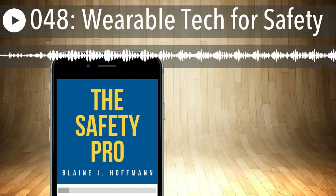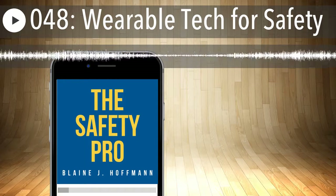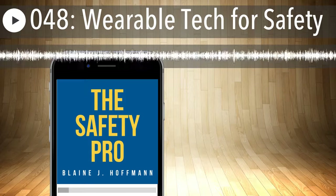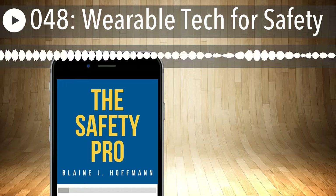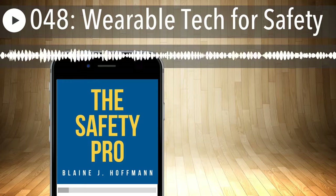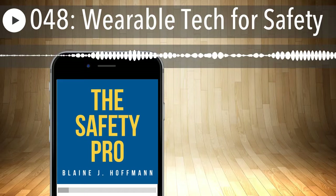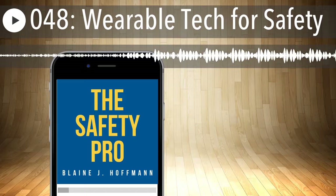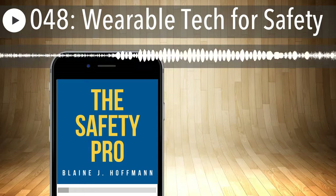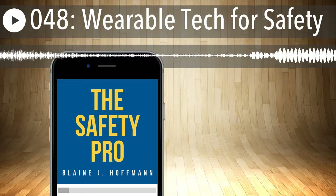Doug, you already mentioned wearable sensors. Could you share some examples your customers have piloted or deployed for worker safety? The folks at GE Appliances have started exploring the exoskeleton concept — a couple of our employees were down with them for an EHS summit where the EHS team got to try them out for the first time, going into pilot. Also, at our customer conference this year, the folks from ThyssenKrupp were doing heads-up display and Google Glass adoption in elevator shafts from a lockout and equipment maintenance perspective.